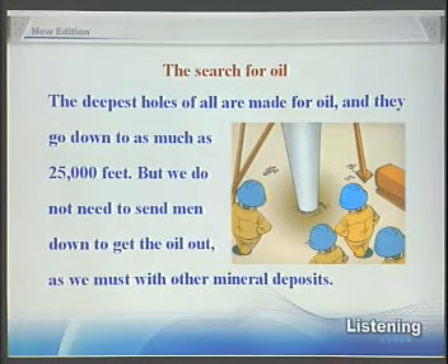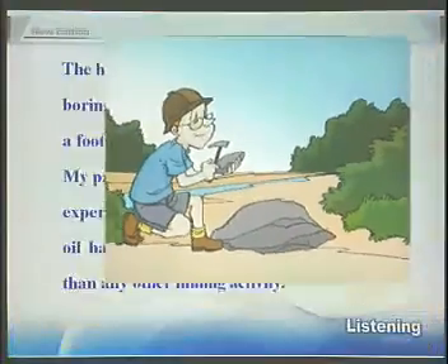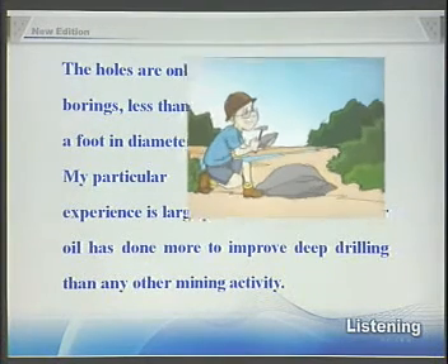The deepest holes of all are made for oil, and they go down to as much as 25,000 feet. But we do not need to send men down to get the oil out, as we must with other mineral deposits. The holes are only borings, less than a foot in diameter. My particular experience is largely in oil, and the search for oil has done more to improve deep drilling than any other mining activity.